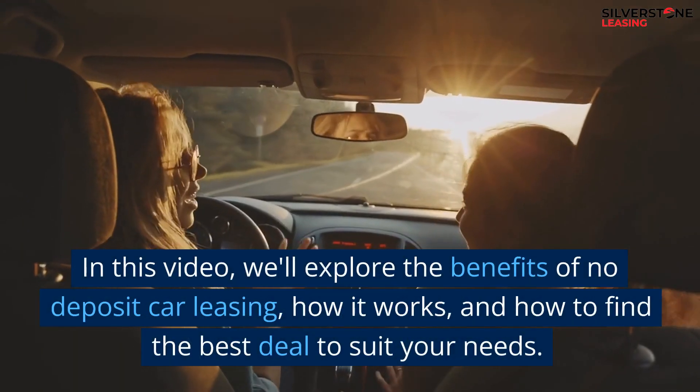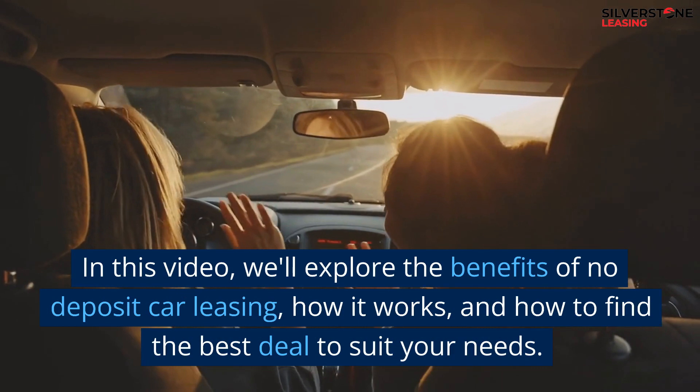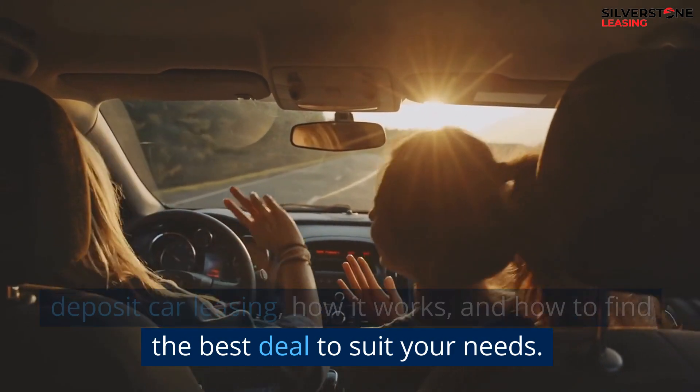In this video, we'll explore the benefits of no deposit car leasing, how it works, and how to find the best deal to suit your needs.